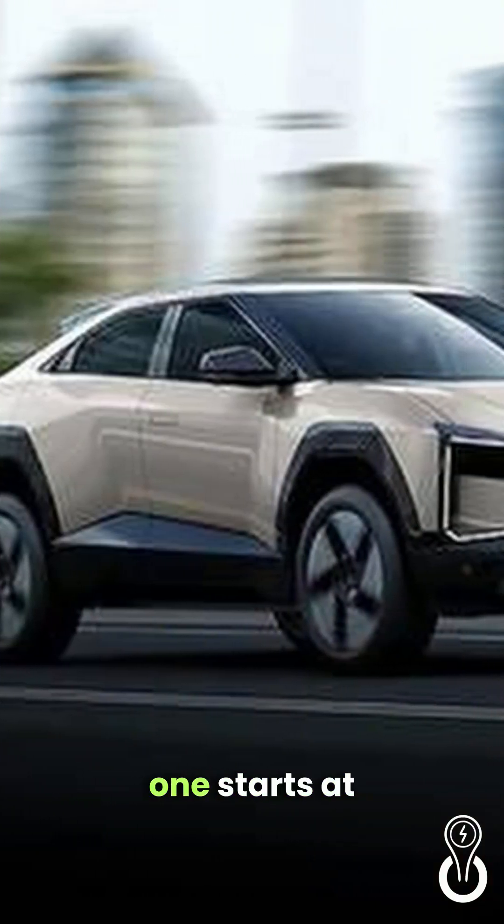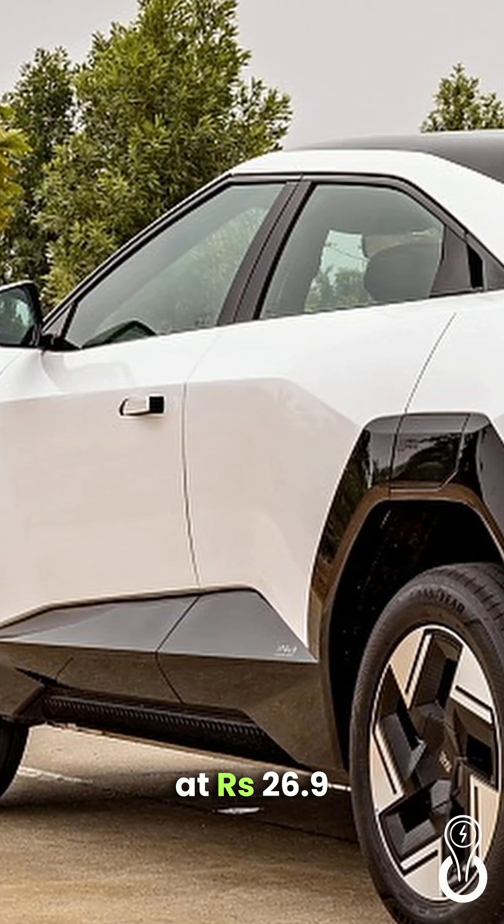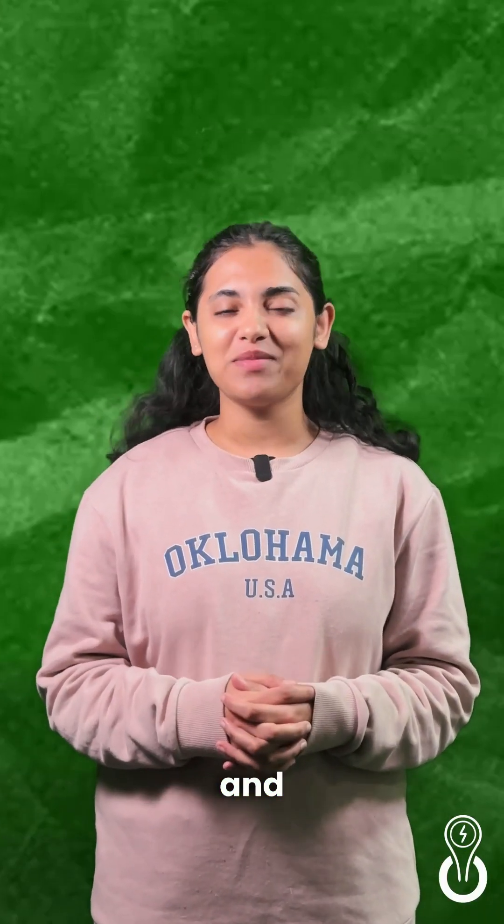The BE6 Pack 1 starts at Rs. 18.9 lakh, while the BE6 Pack 3 starts at Rs. 26.9 lakh, offering options to suit different needs and budgets.